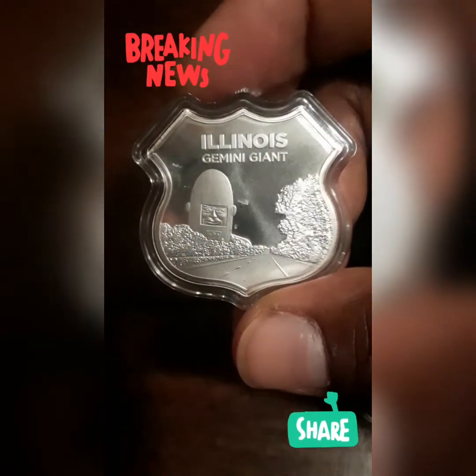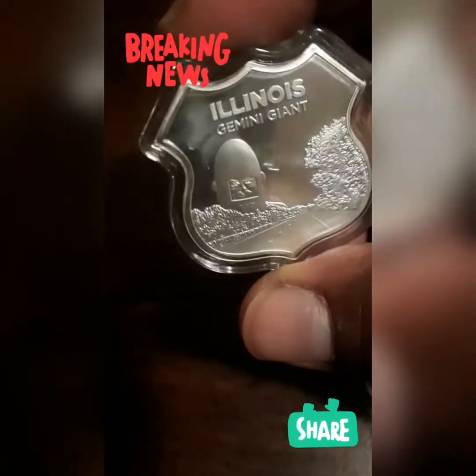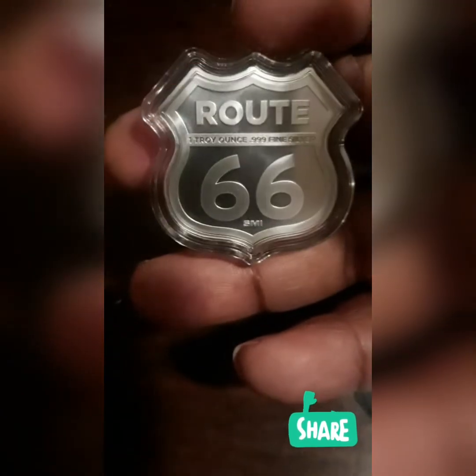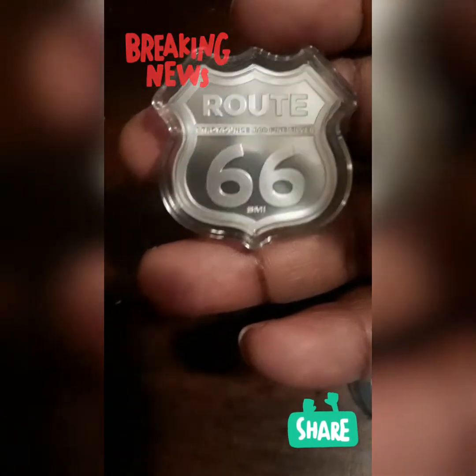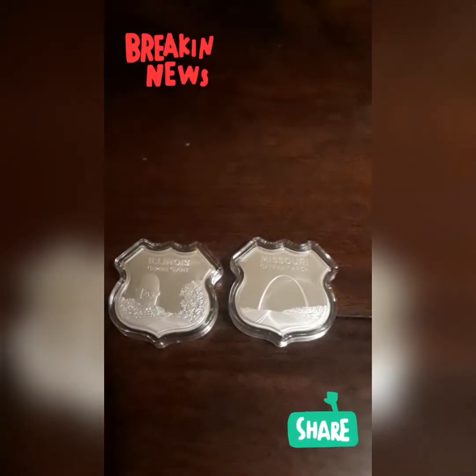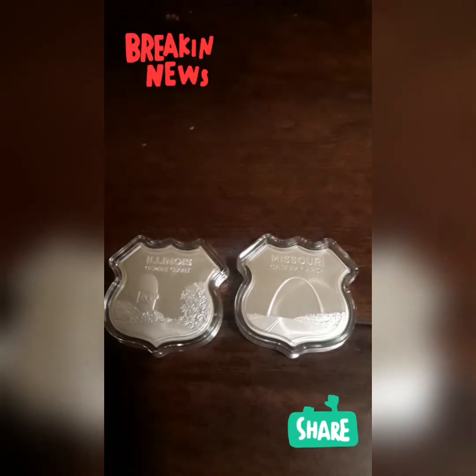Wow, he's immaculate! One troy ounce — he's got some weight to him too. Thank you guys for tuning in, smash that like button guys. Giveaways coming soon, more giveaways are coming soon. Thank you guys — Black Steel Reserve Coins out.